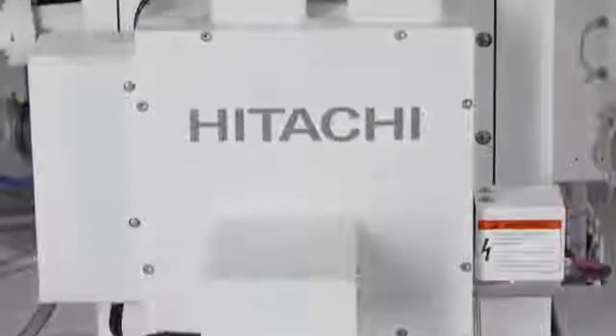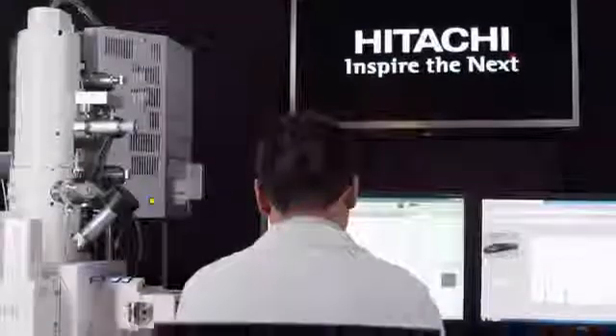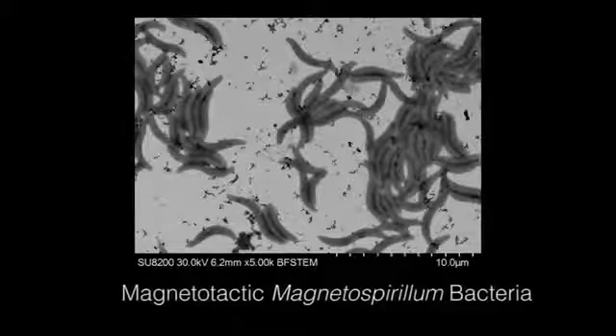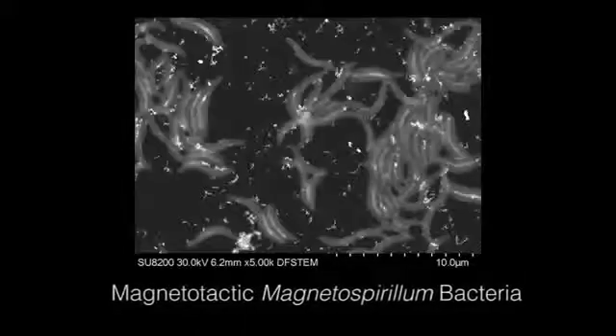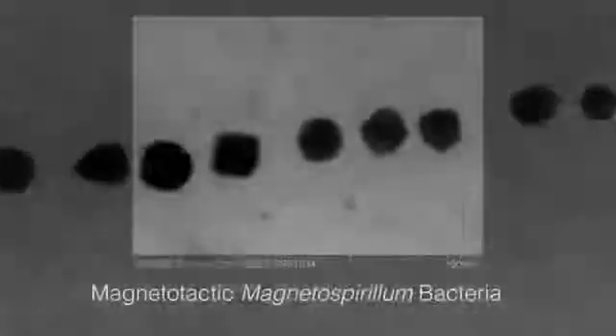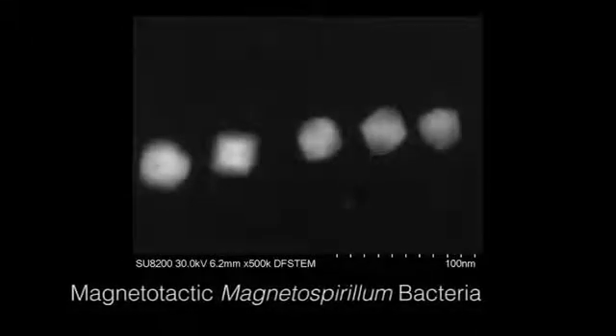A STEM detection device is also available on the SU8200 series, which provides internal specimen information that can be obtained simultaneously along with the secondary electron image. Additionally available is a bright field STEM aperture that works to deliver enhanced resolution, as well as contrast differentiation when imaging materials of similar densities.